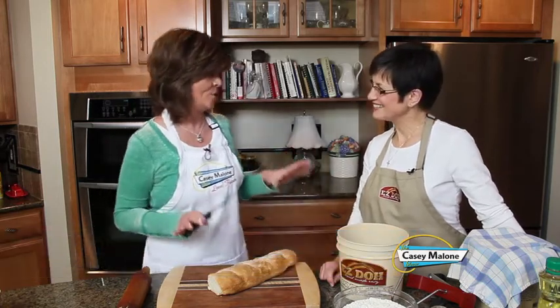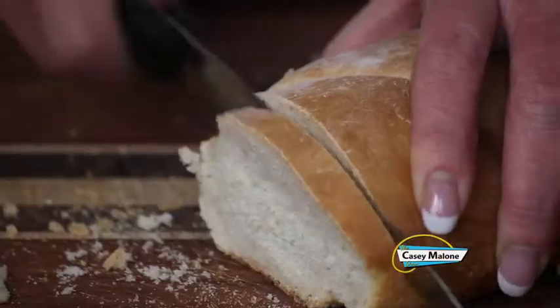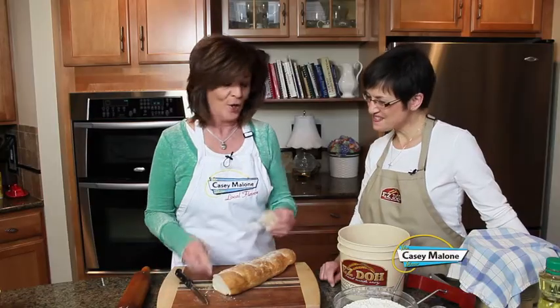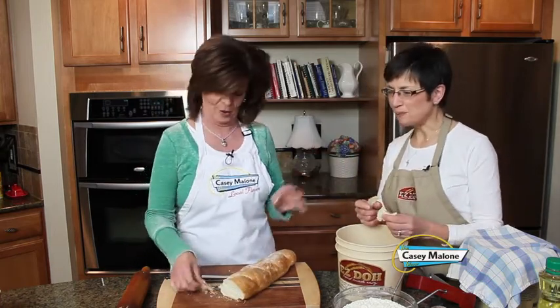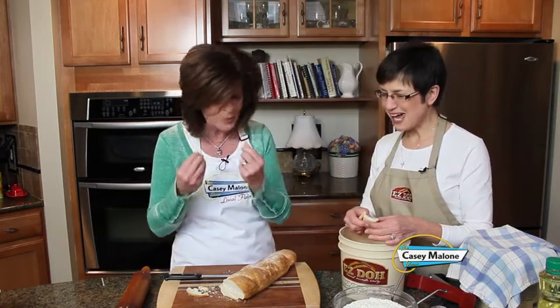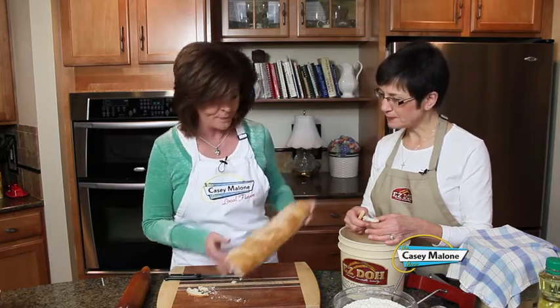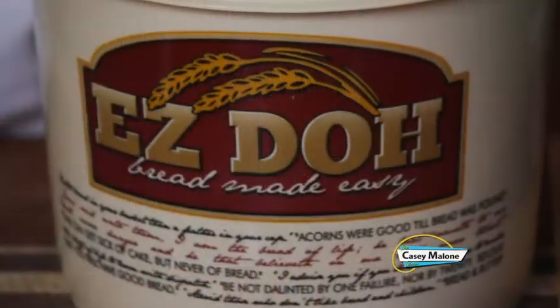In the kitchen today is Jenny Perkins, creator of Easy Dough. Casey admits she is dough-challenged and does not bake bread, pizza crust, or anything very well. She made a loaf the night before and invites Jenny to taste her efforts — the honest reaction is that it came out a bit dense, though it looks beautiful.